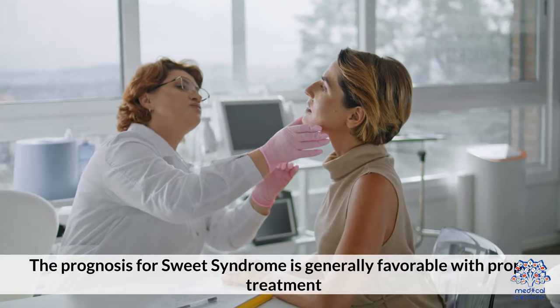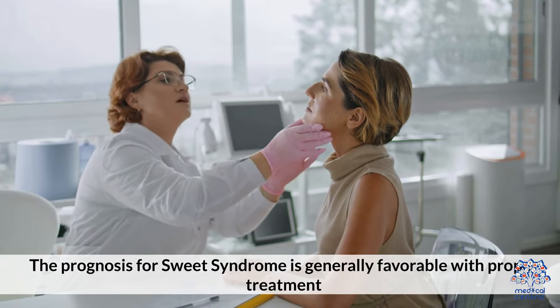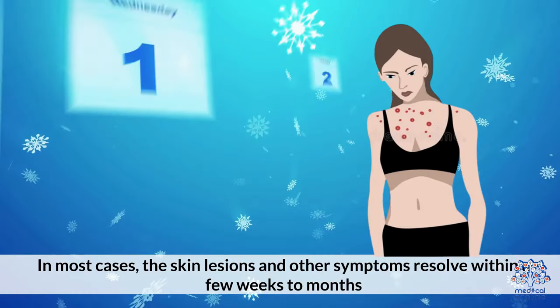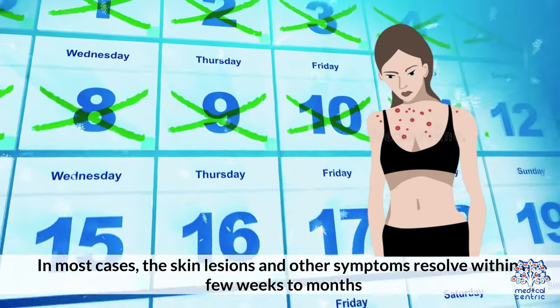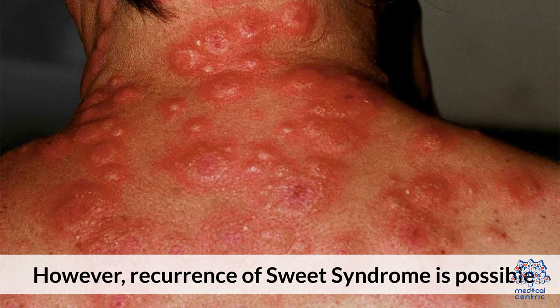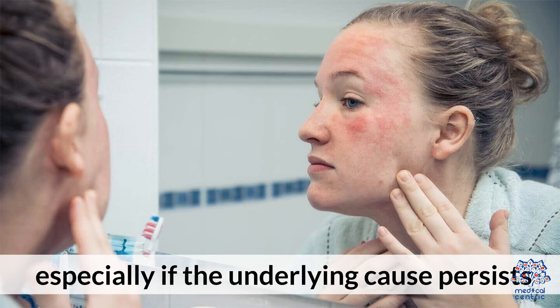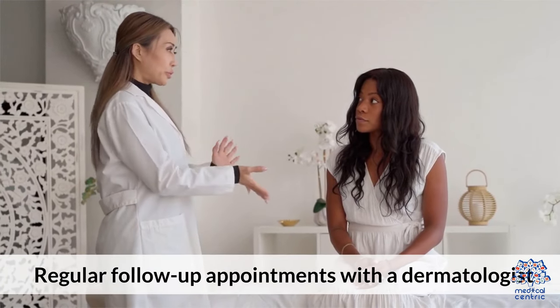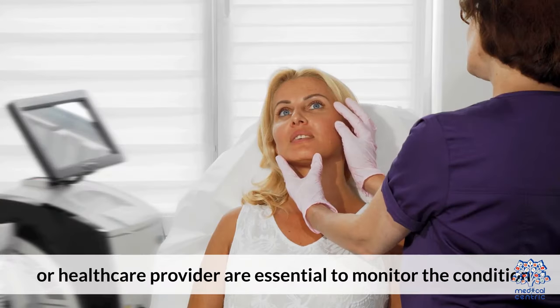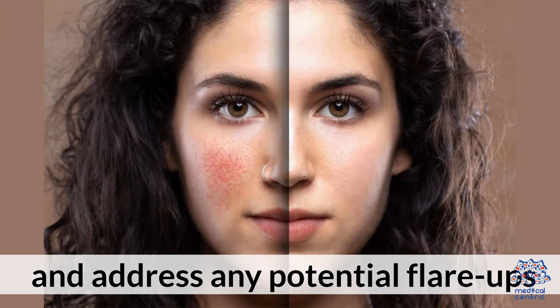Prognosis. The prognosis for sweet syndrome is generally favorable with proper treatment. In most cases, the skin lesions and other symptoms resolve within a few weeks to months. However, recurrence of sweet syndrome is possible, especially if the underlying cause persists. Regular follow-up appointments with a dermatologist or healthcare provider are essential to monitor the condition and address any potential flare-ups.